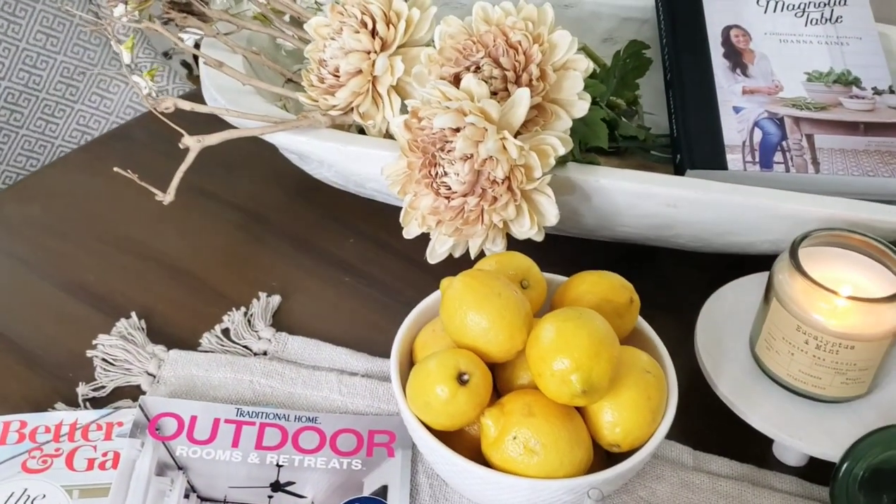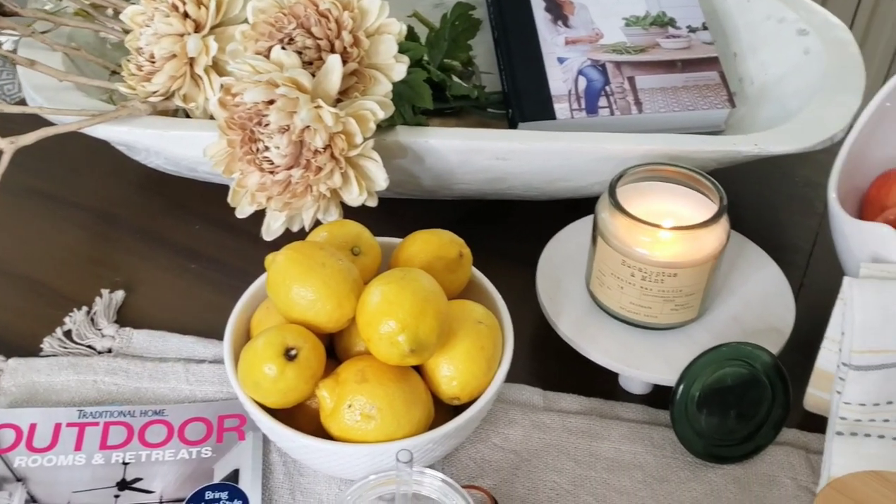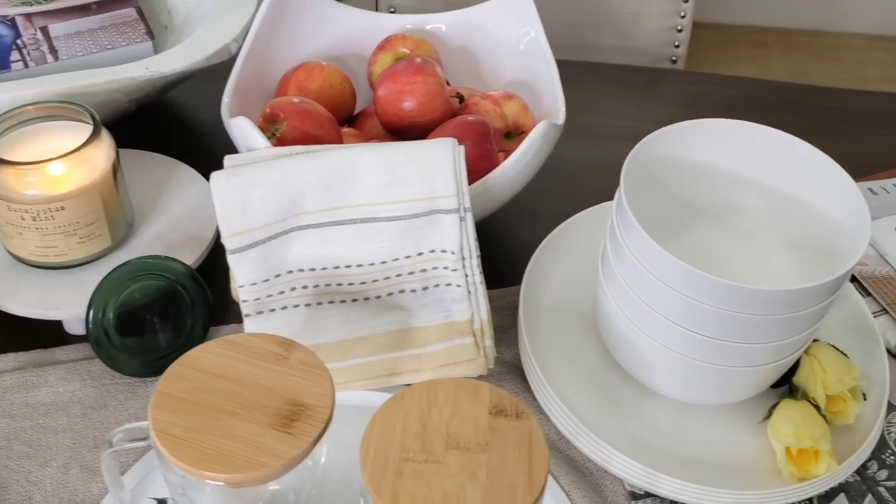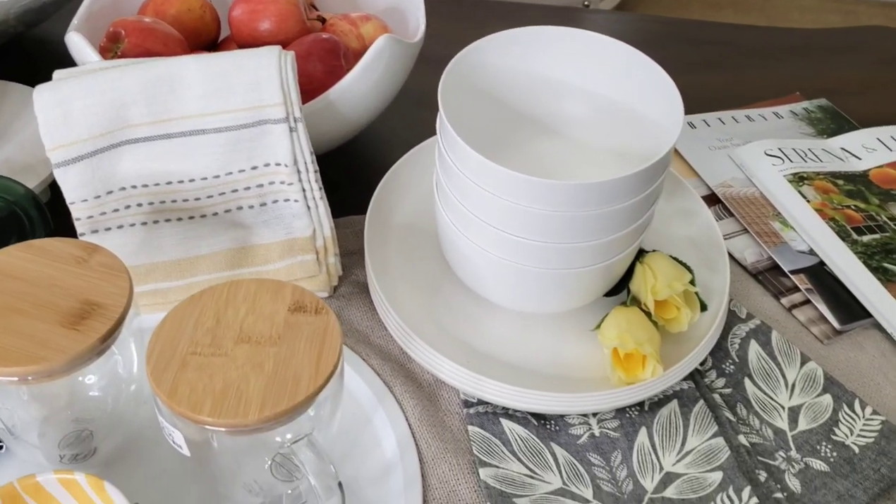So let me go ahead and share how I styled some of these items, and then I have a few more items that I'll share in a quick haul.